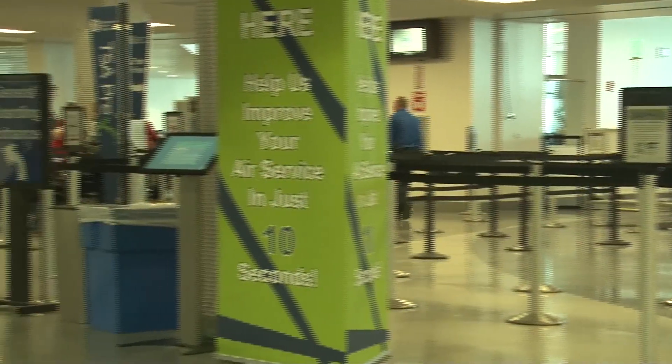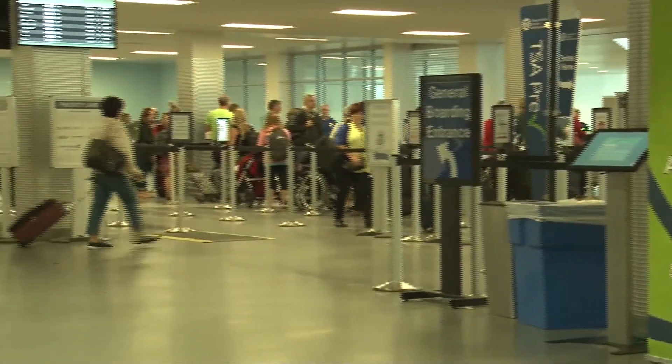Malinowski says that a number of people have already come in eager to sign up for PreCheck, and she thinks many people will enroll once the booth is open. While the PreCheck program is still useful at Hancock Airport, it saves people more time at bigger airports where there are longer lines. Reporting live from Hancock Airport in Syracuse, Bryce Kerr, NCC News.